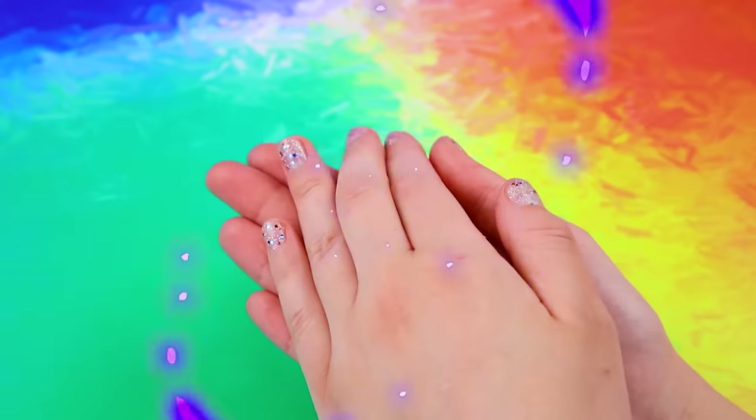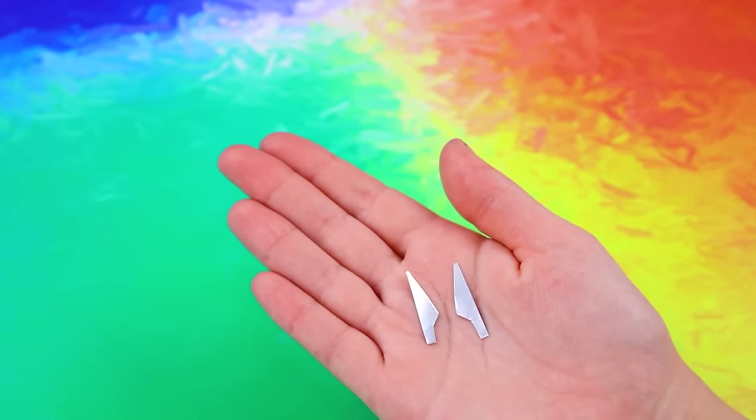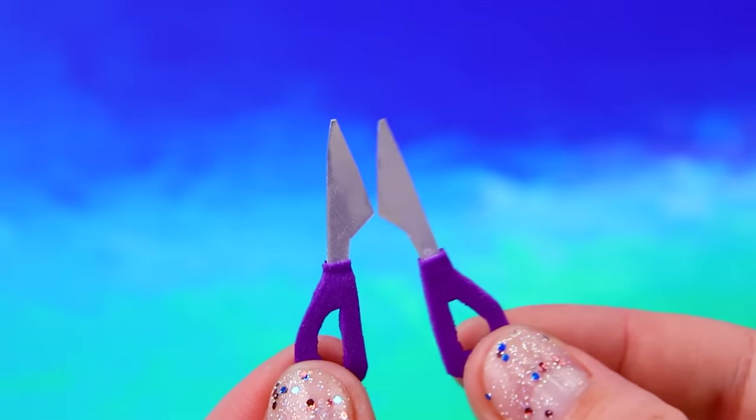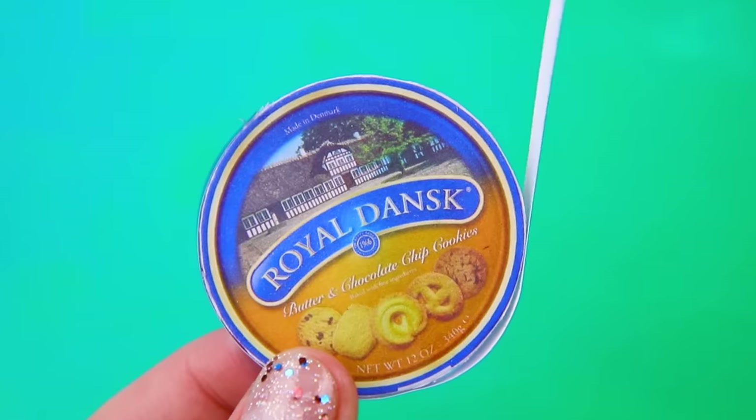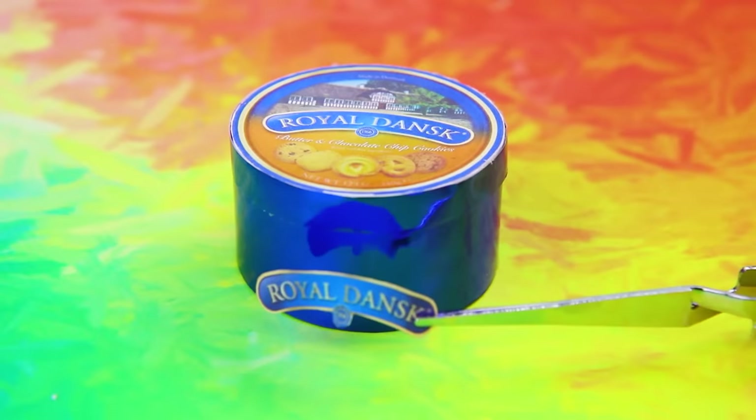Mirrored cardboard turned into blades of scissors. The tool is ready. We have spools of thread. All the sewing supplies are stored in an old cookie box.